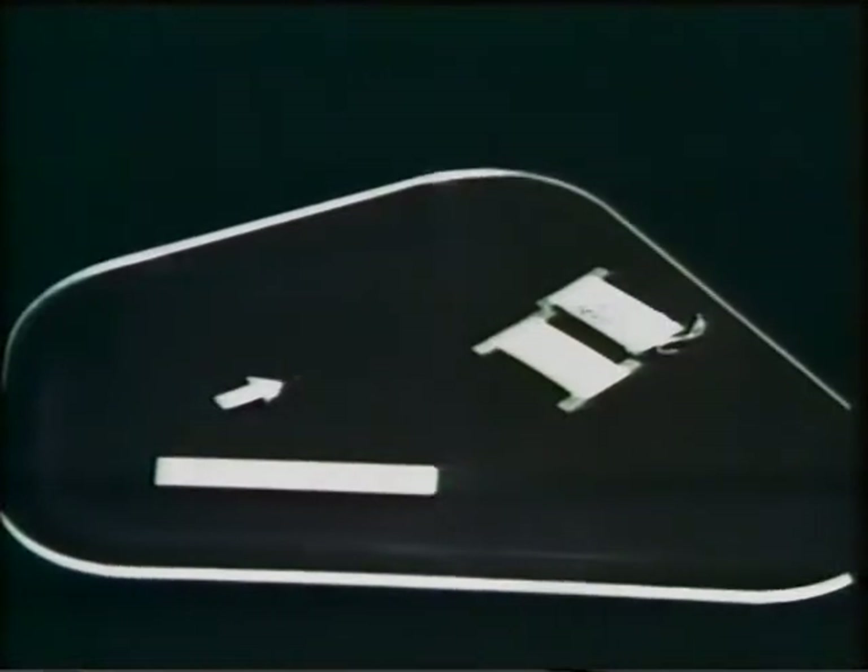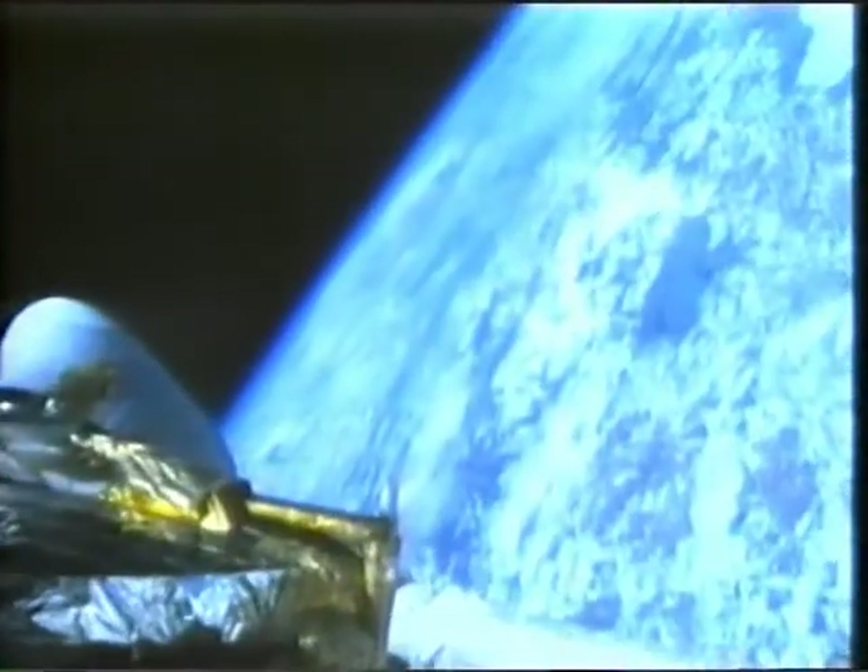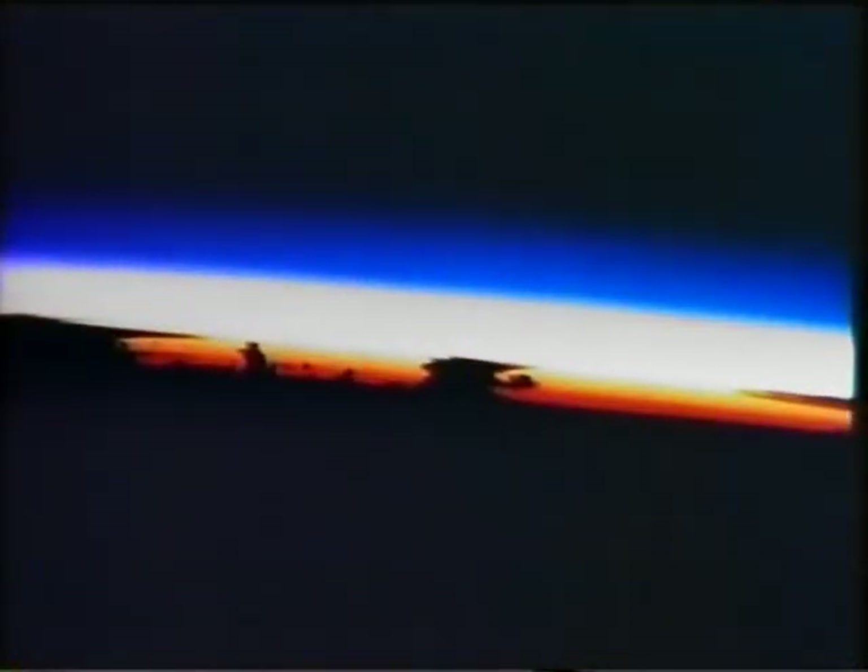En las ventanas de la lanzadera se pueden apreciar las marcas del impacto de este polvo. La NASA ha tenido que sustituir las ventanas porque aparecían más marcas causadas por el polvo espacial de las esperadas. Si la Tierra no tuviese atmósfera, su superficie también estaría expuesta a la penetración directa de hasta el más pequeño de estos meteoritos. La atmósfera actúa como una pantalla protectora o un capullo que envuelve a nuestro planeta azul. La vida en la Tierra ha seguido un largo proceso de evolución, suavemente protegida por este colchón de aire que es la atmósfera.